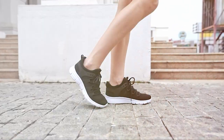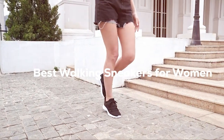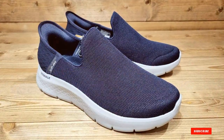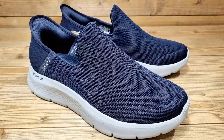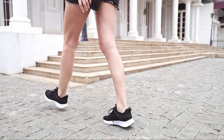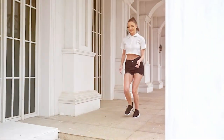Welcome to our channel, where we merge comfort with style in the world of footwear. Today, we're diving into the top 7 walking sneakers for women that blend fashion with functionality. These picks are not just about looking good — they're about feeling great while staying active. Whether you're running errands, enjoying a leisurely walk, or just seeking a comfortable pair for your daily routine, we've got you covered. Let's explore these stylish, comfortable, and durable options that are revolutionizing the way women walk.